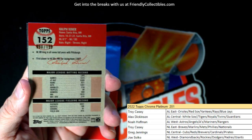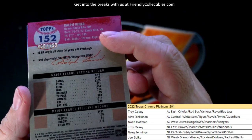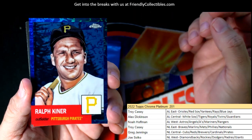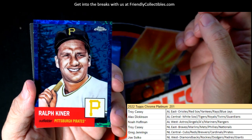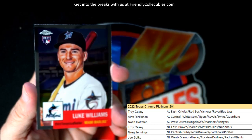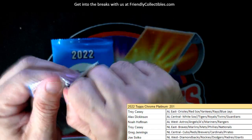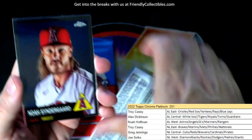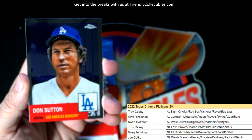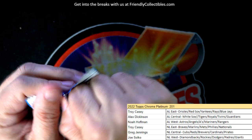Trevor Rogers. Ralph Kiner — number 60 of 199. A nice gold atomic, and that is Greg J coming out to you, man. Nice one. Couple packs left — two packs to go. Noah Syndergaard, Cal Ripken Jr., Don Sutton, Jake Cousins. Last pack, last pack here.